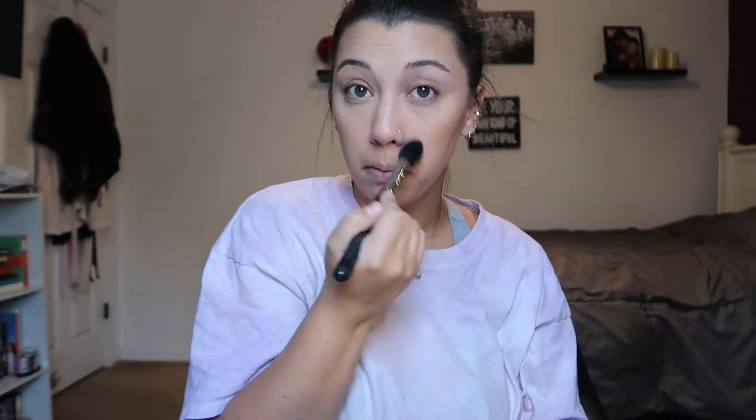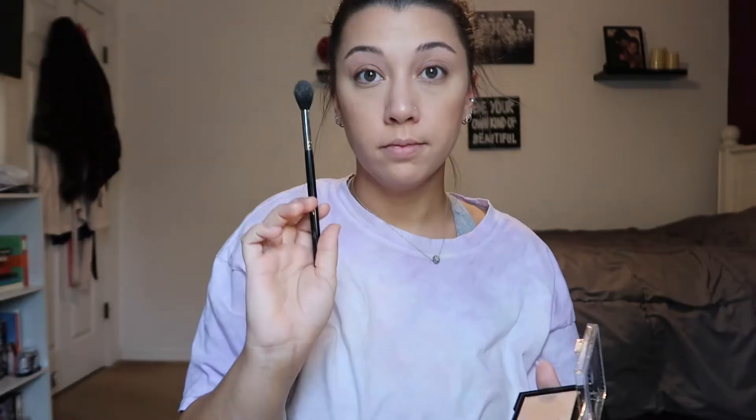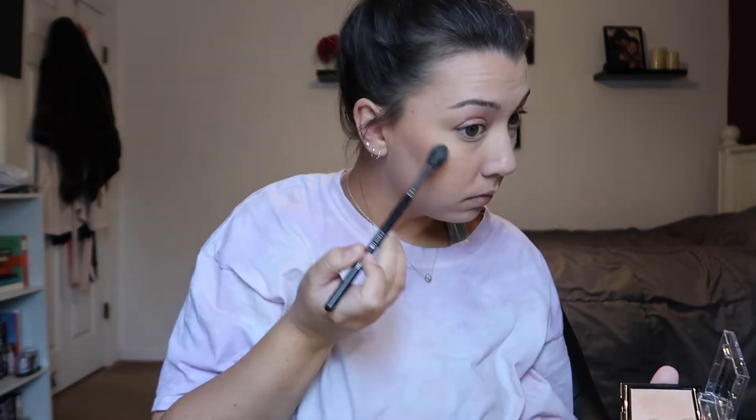I'm using this Burt's Bees blush as a blush and bronzer kind of duo — it's in the shade Toasted Cinnamon. Then I'm going to wipe away any excess powder from underneath my eyes.